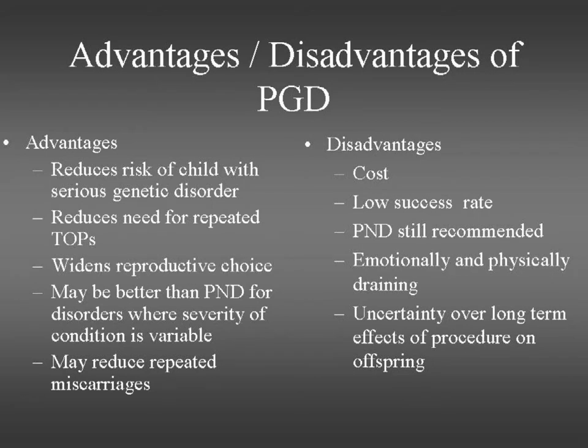So what are the advantages and disadvantages of offering PGD? Well, we know that it certainly reduces the risk of having a child with a serious genetic disorder. It reduces the need for repeated terminations of pregnancy that these couples have sometimes experienced if prenatal diagnosis has shown the baby is affected. It widens their choice as to what they can do. It may also be better than prenatal diagnosis when the spread of the condition is variable, as some couples feel that if the condition is very serious or lethal, termination is sometimes that bit easier if they know the child's life was going to be very difficult or significantly shortened.